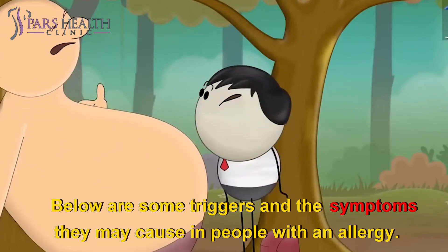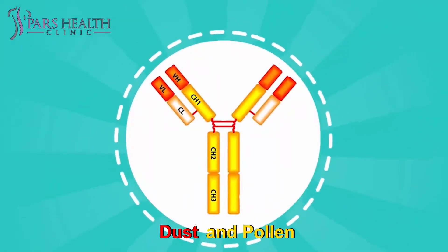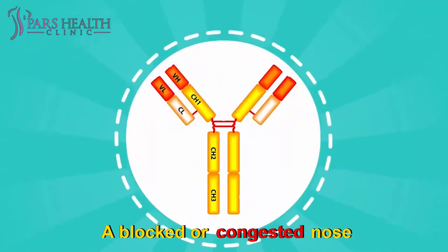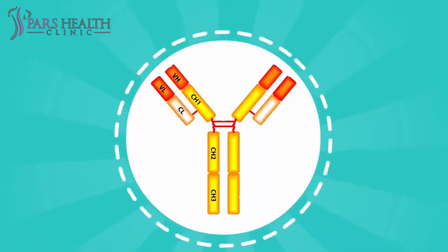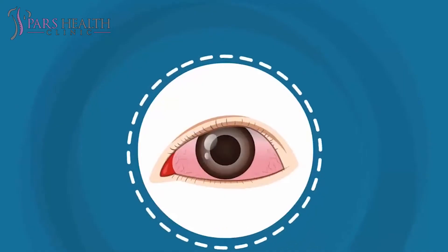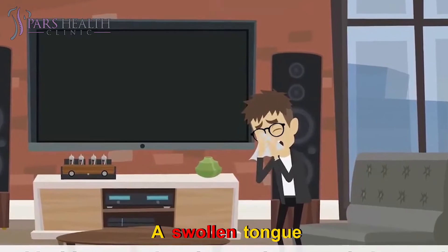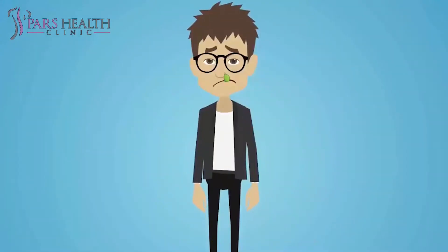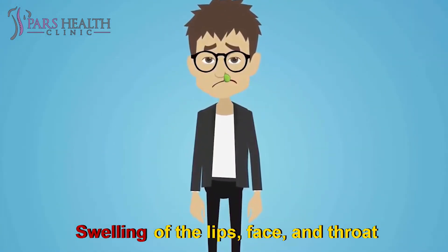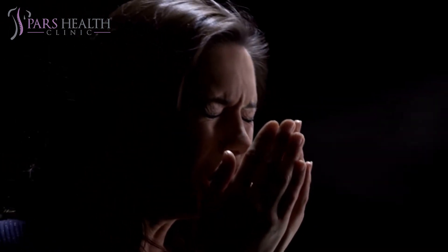Below are some triggers and the symptoms they may cause. Dust and pollen: a blocked or congested nose, itchy eyes and nose, a runny nose, swollen and watery eyes, a cough. Food: vomiting, a swollen tongue, tingling in the mouth, swelling of the lips, face, and throat, stomach cramps, shortness of breath, rectal bleeding mainly in children, itchiness in the mouth, diarrhea.